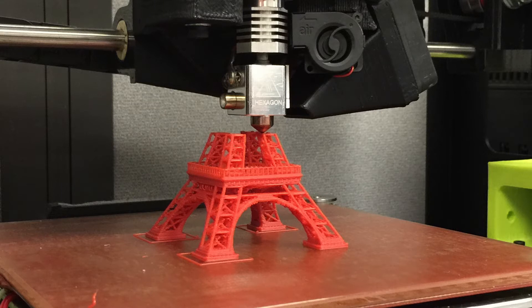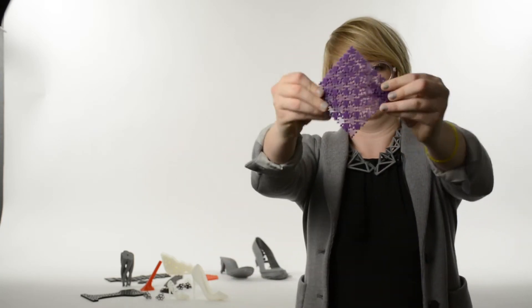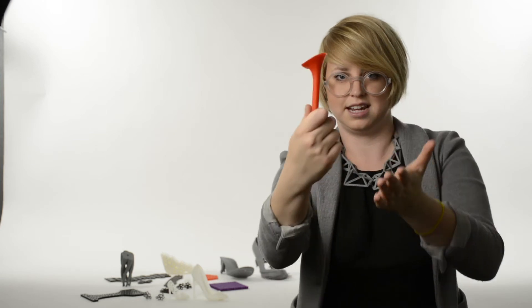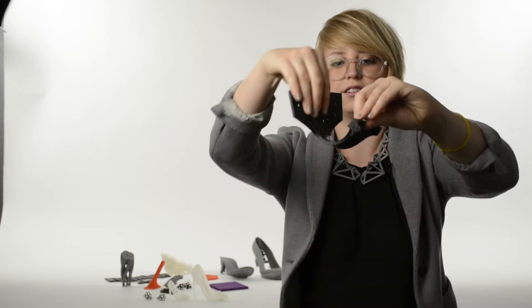There are a ton of materials that you can use now to 3D print with, and it all depends on the kind of printer you have. PLA and ABS plastics are the most common materials, compatible with most all 3D printers. ABS is slightly stronger than PLA, but PLA comes in a variety of colors and does better with detailing because it rarely warps. HIPS plastic, or high-impact polystyrene, is great for beginners because it is similar in strength to ABS but rarely warps.